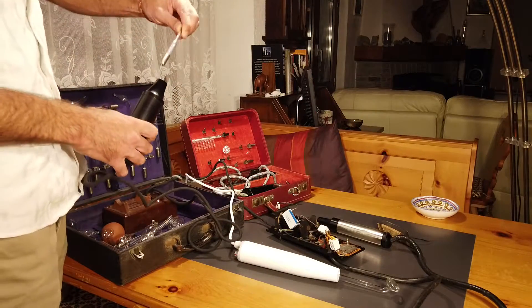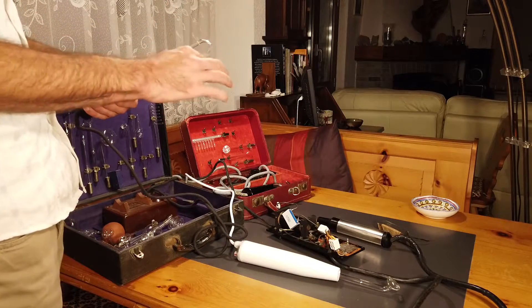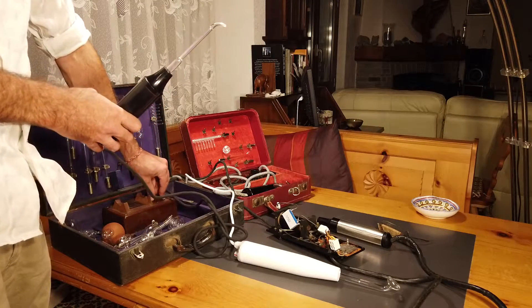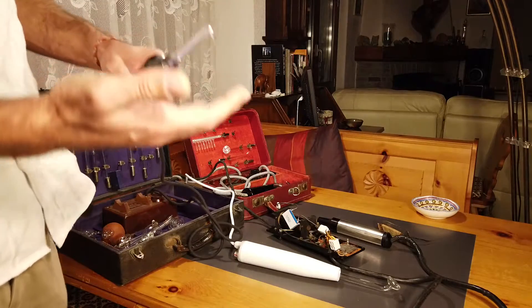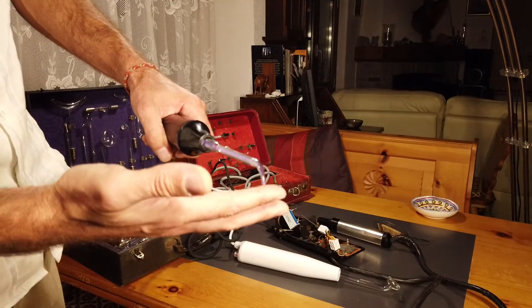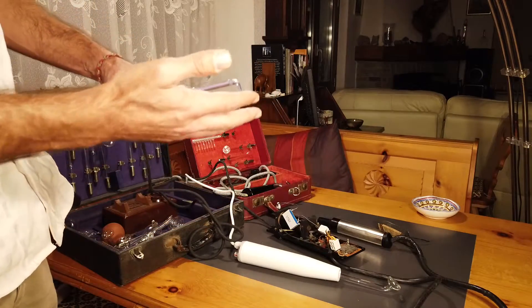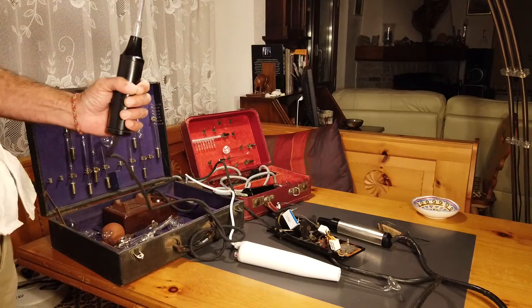I take an electrode and put it in — this is a very pointy one, so it's supposed to be used to treat very localized conditions. I turn it on, it makes this buzzing sound, and you can see that this one is quite weak but there's like a ray coming out — a violet ray, the way it is called.